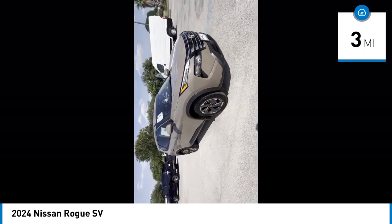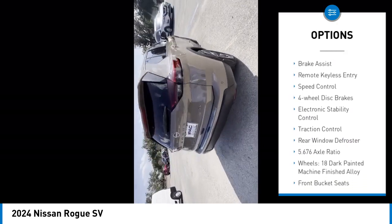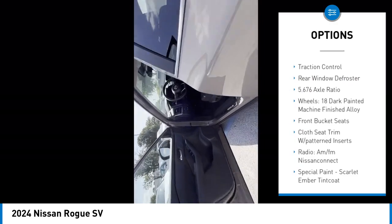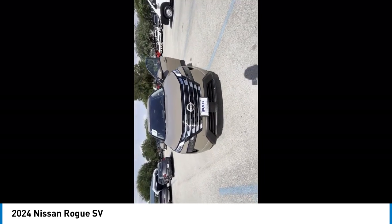This vehicle has less than 100 miles. Here are some of this vehicle's great options: alloy wheels, rear spoiler, power lift gate, brake assist, remote keyless entry, speed control, four-wheel disc brakes, electronic stability control, traction control, rear window defroster.